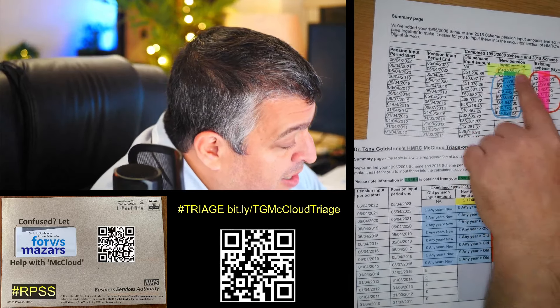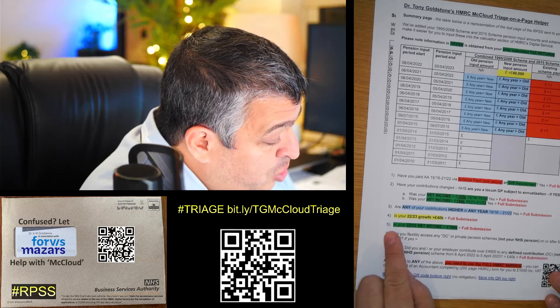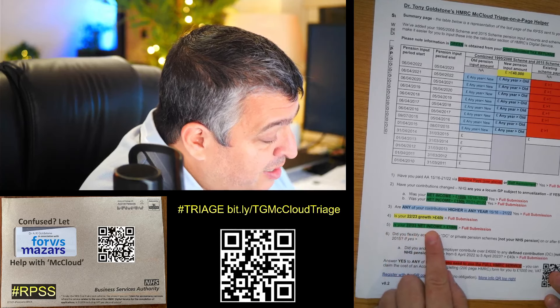Question four: is your 2022/23 growth above £40,000? That's this yellow bit here. If it's above 40k — as mine is — that's a triage fail.